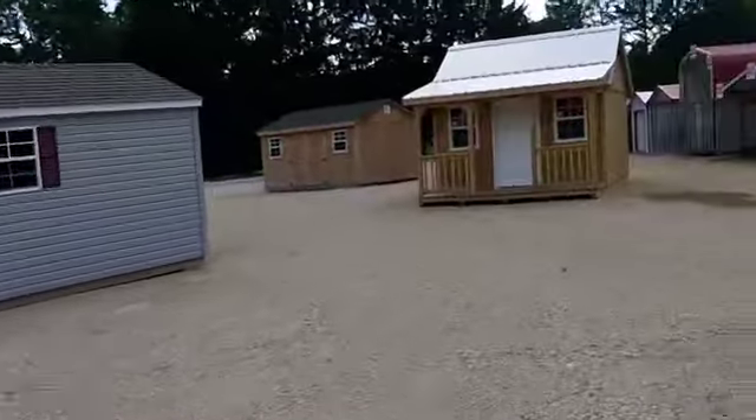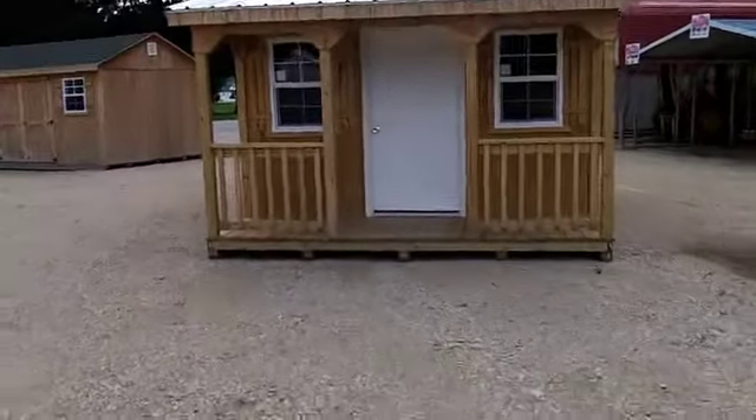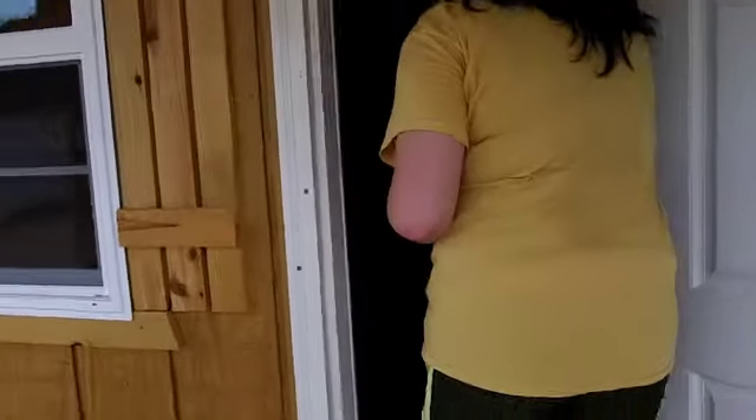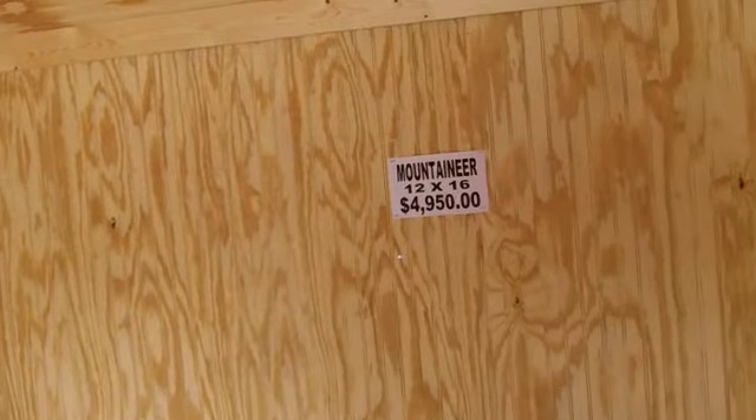There's another little tiny house — boy, that is tiny. It's got a nice regular door on it though. Oh, ceiling fan! It's finished on the inside. 12 by 16, $4,950. It's got electric already in it. Nice — it's got a ceiling fan. This is not bad. $5,000, you could have a house. Put a little bathroom right there.